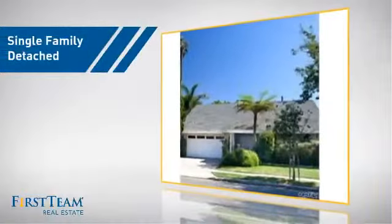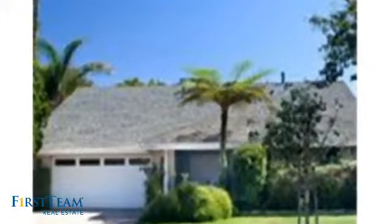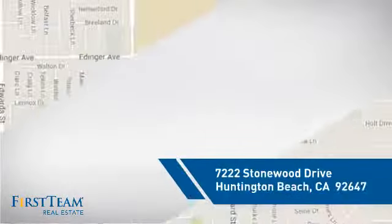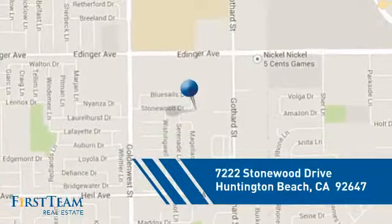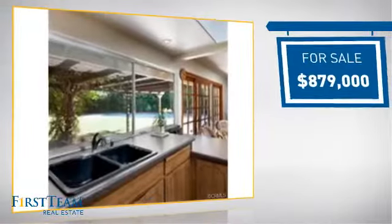This detached home is a great choice for families who want the privacy of their very own lot, and it's located in the Huntington Beach area. Currently listed at just under $900,000.